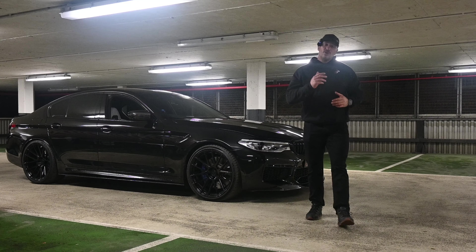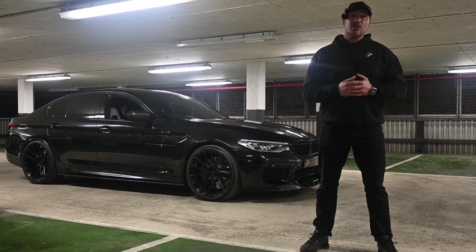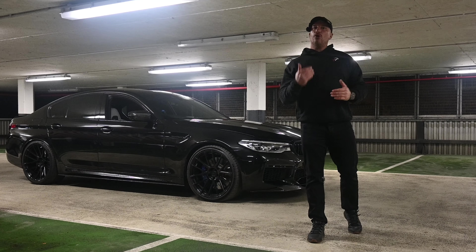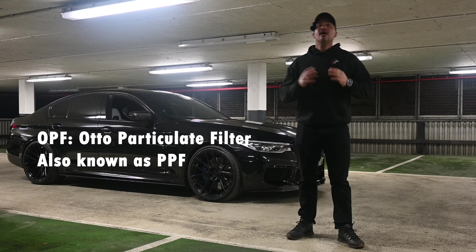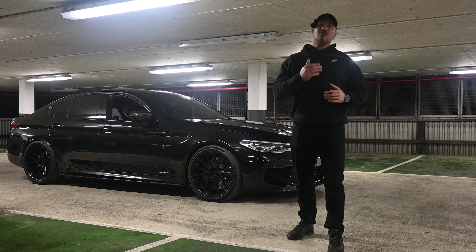When looking at what M5 you want to buy, year is going to have a big difference in pricing, but it's also going to make a big difference to the actual car you're buying. For example, if you're buying a 2018, you could be buying a non-comp or a competition. The 2018s never had any OPFs in them — they are the earliest M5 that came out, and as such, they have a different exhaust system with less emissions on it than the later ones.